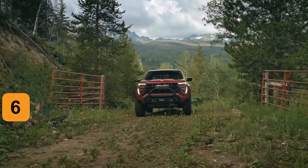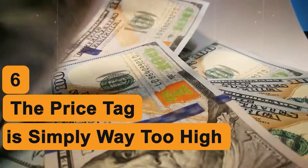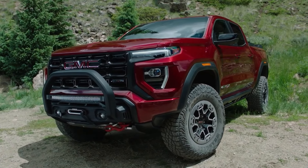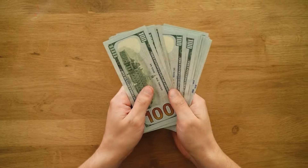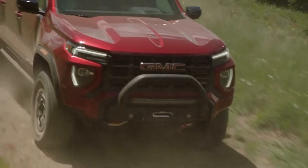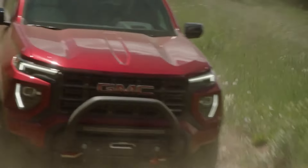Number 6: The Price Tag Is Simply Way Too High. One of the first dilemmas you'll encounter when shopping for a GMC Canyon will undoubtedly be its price tag. This pickup truck, as well-equipped and well-built as it is, is simply way too pricey for what it is.